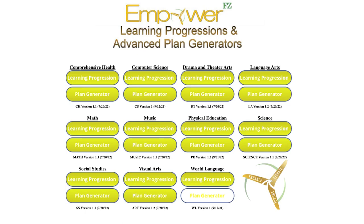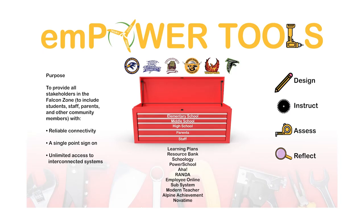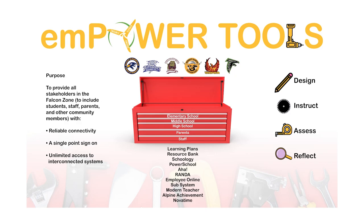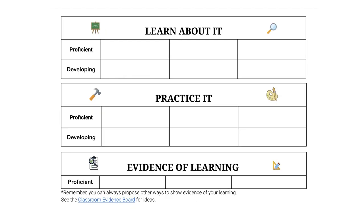Teachers accessed these proficiency scales within our Empower FZ Learning Plan Generator in our Empower Tools digital ecosystem. Teachers select specific content standards and generate a specific learning plan. Our advanced learning plan template displays the standard and proficiency scale front and center so that parents, students, and teachers know exactly what is needed to reach the proficient level.